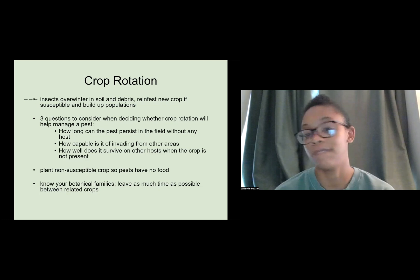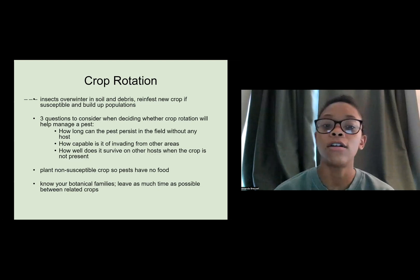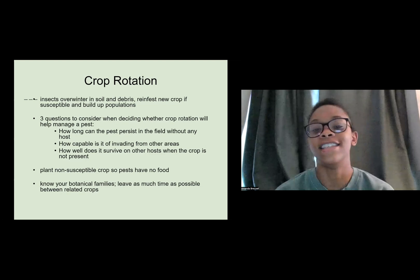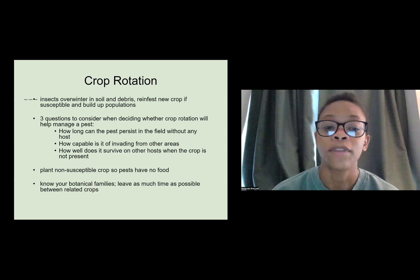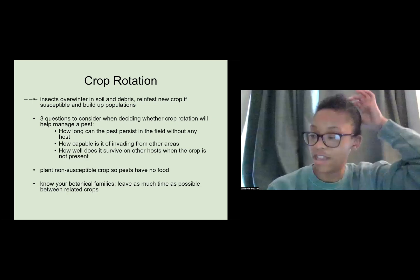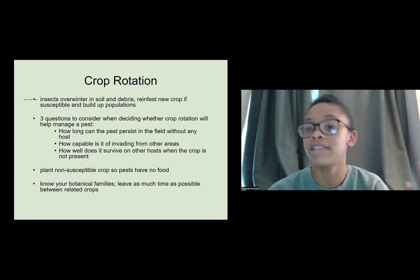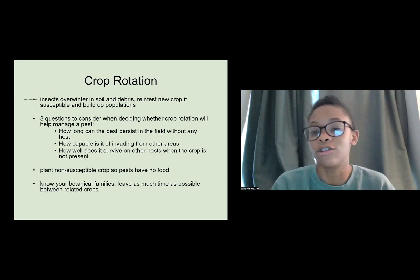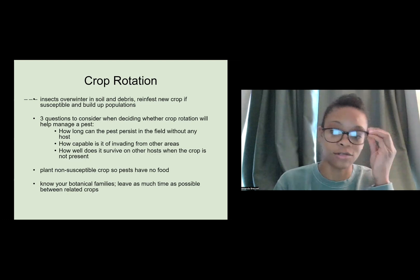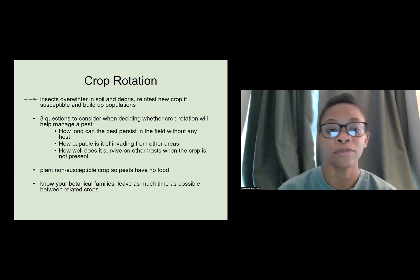Three questions to consider when deciding whether crop rotation will help: How long can the pest persist in the field without any host? How capable is it of invading from other areas — are you planting far enough away from where the crop was the prior year? And how well does it survive on other hosts when the crop is not present? You have to think about what you'd replace it with and whether those plants would be under the same stress.